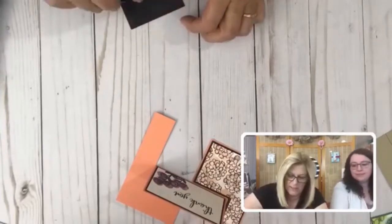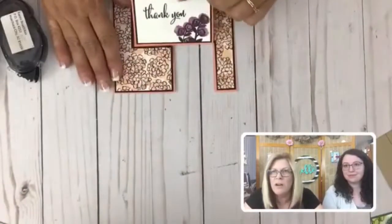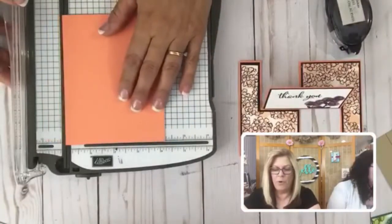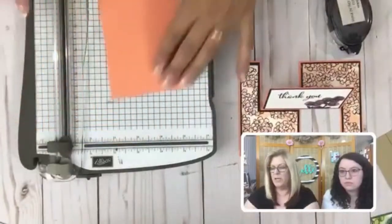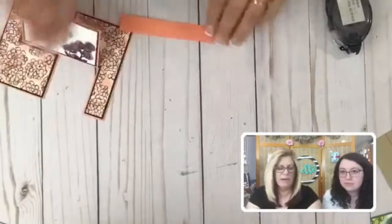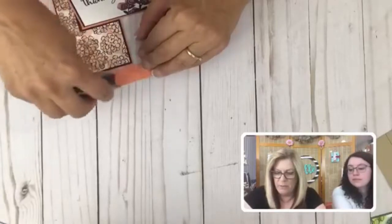I think the wind has gotten to everybody because it's been days and days of wind. So this layer is just going to go right on here. Look at that cute card — we're not done yet though. We're going to take this other piece of card stock that is five and a half by four and a quarter, and take about three quarters of an inch — just for giggles because I like to giggle.